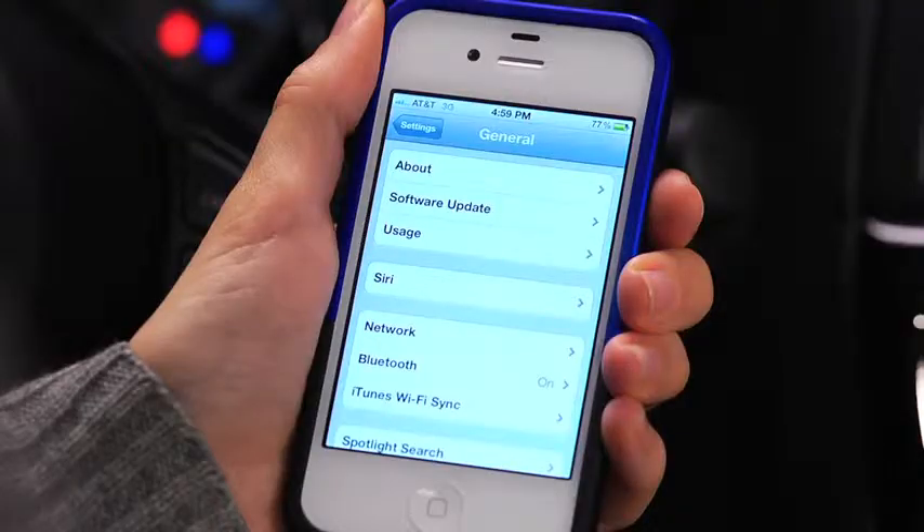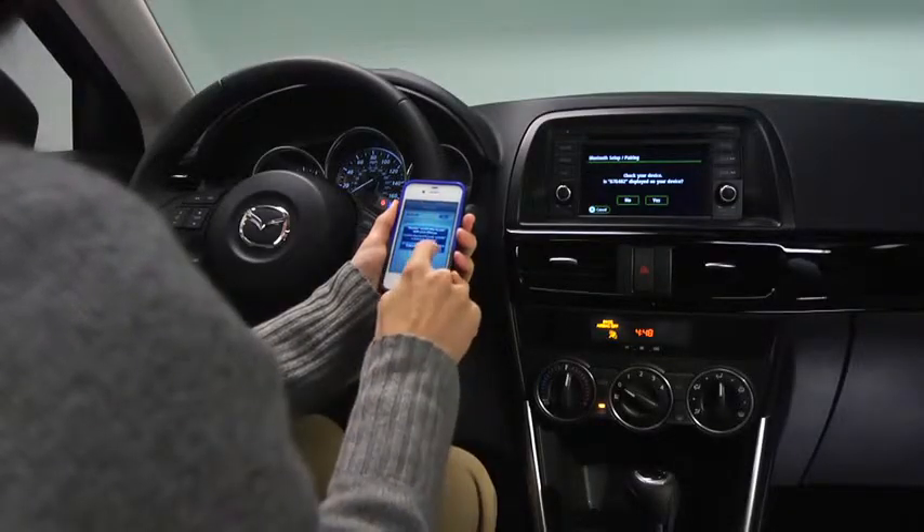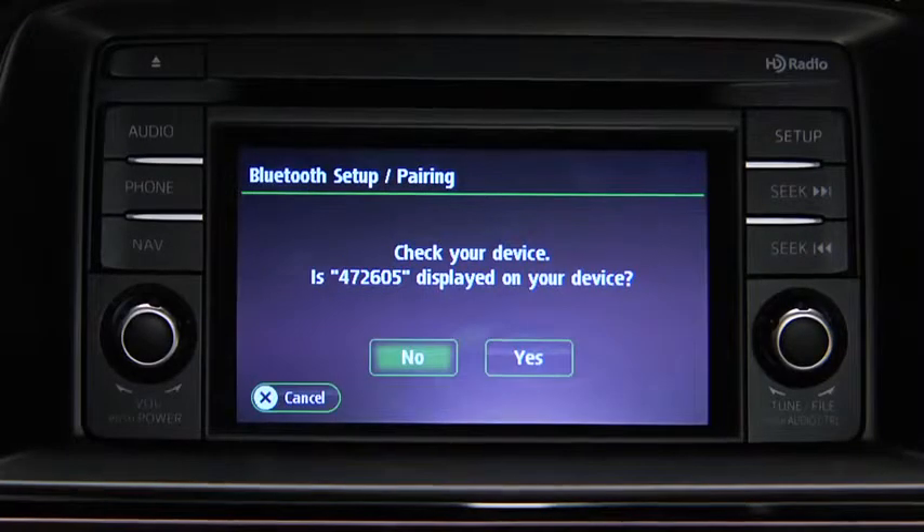Using the phone, perform a search for the Bluetooth system. Select Mazda from the list. Input the displayed four-digit pairing code into the phone. On some phones, the pairing is performed automatically. On other phones, verify the displayed six-digit code on the audio unit, which is also displayed on the phone, and touch the Yes on-screen button.